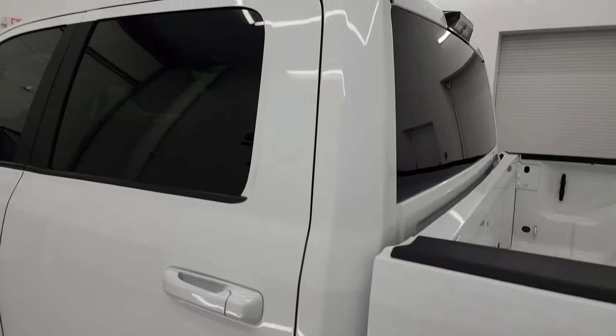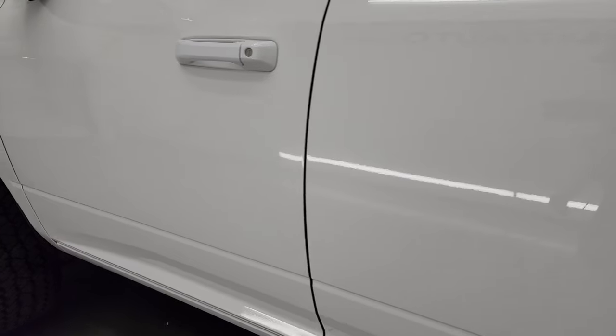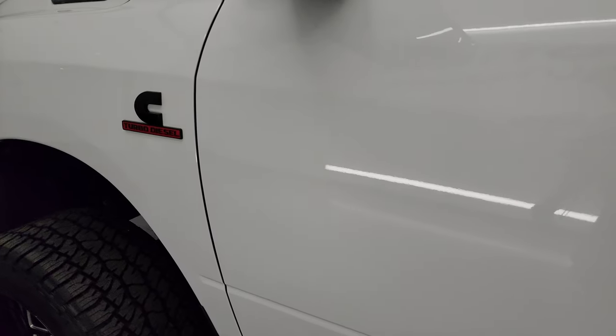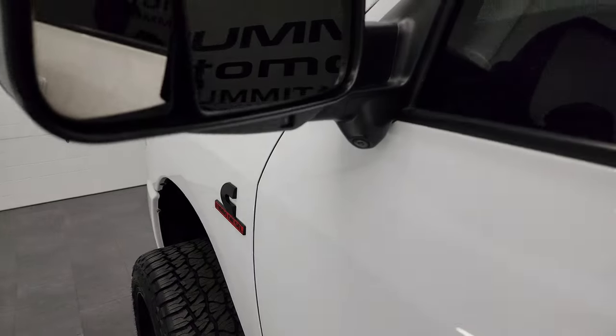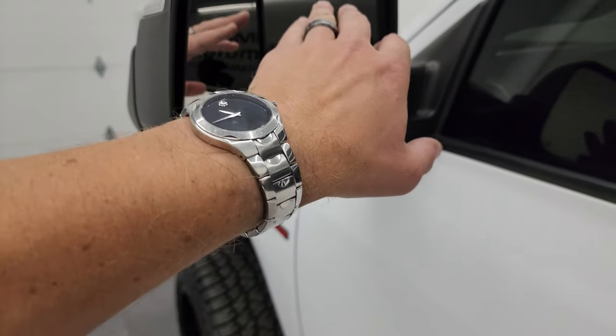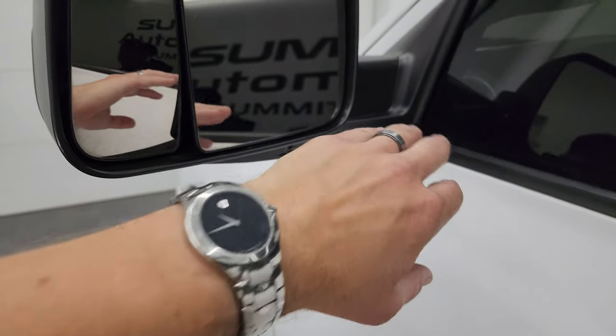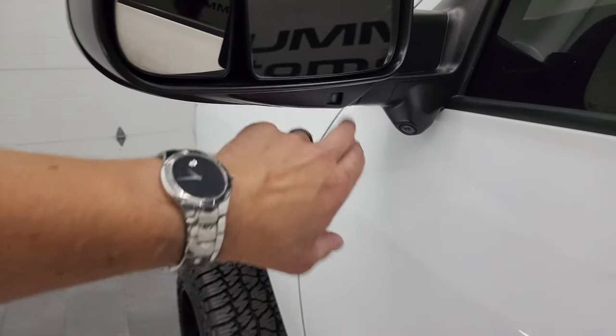The driver's side door and cab all look really good — didn't see any dents or dings. You get the blacked-out Cummins logo. This one has the heated power fold-up mirrors — power mirrors that fold up manually — heated mirrors, blind spot monitoring, and LED side lights.